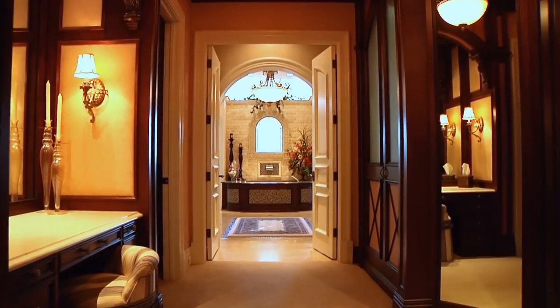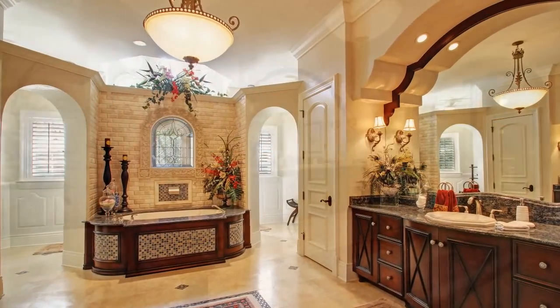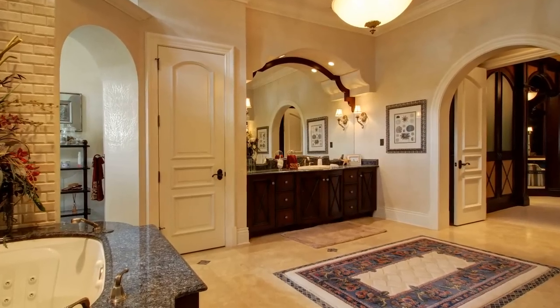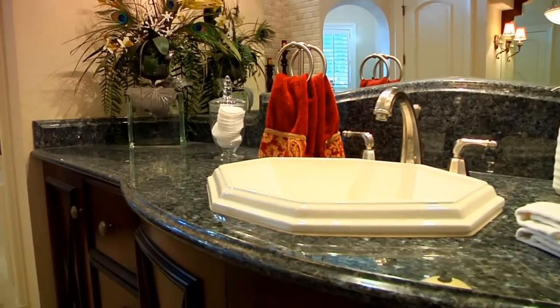An elegant hallway leads to the master bath. Travertine marble floors set with mosaic tile detailing and dark wood cabinetry add an elegant feel with granite countertops and an opalescent blue.